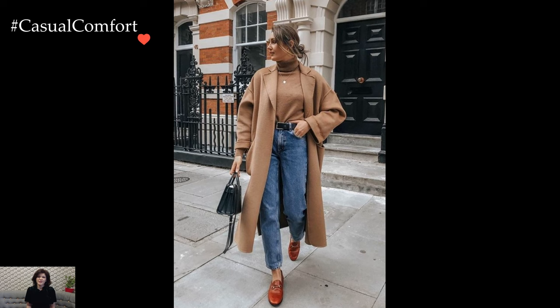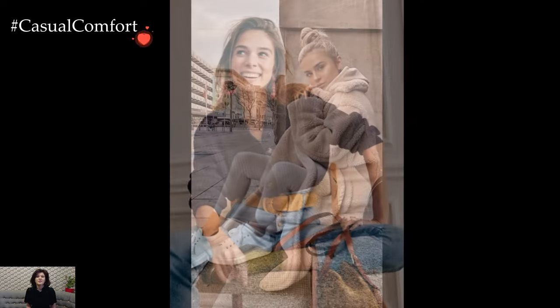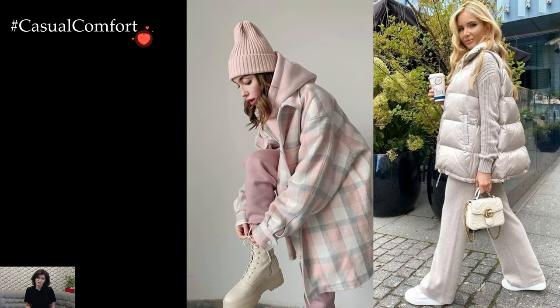Denim, a perennial favorite, makes its winter debut in various forms. From classic jeans paired with ankle boots to a denim jacket layered over a cozy sweater, denim becomes a versatile canvas for crafting stylish and comfortable winter outfits. Dark washes and distressed details add a touch of contemporary flair.